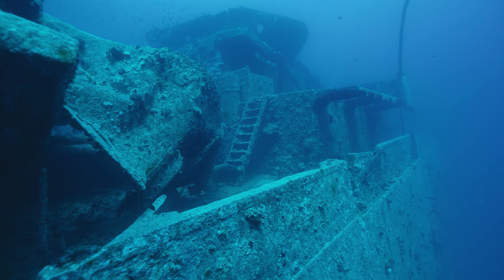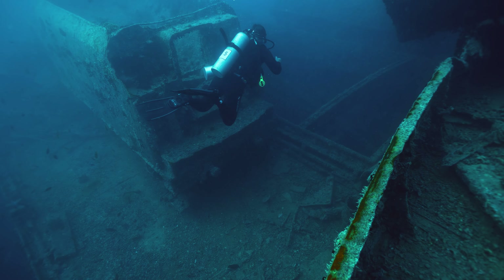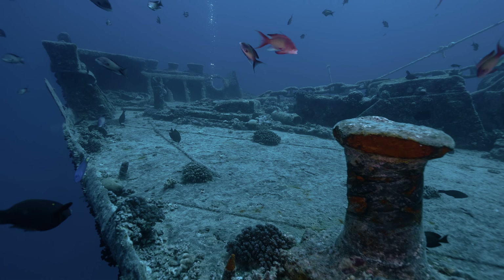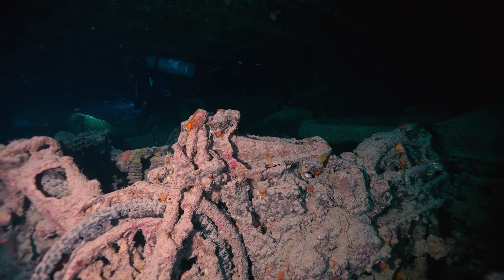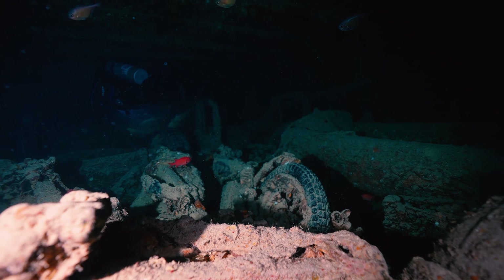But let us journey back to 1941. The SS Thistlegorm, a stalwart of Allied war efforts, lay anchored in the Red Sea. On October 6th, the tranquility was shattered by German Heinkel He-111 bombers. The ship, laden with munitions, vehicles, and precious cargo, fell victim to the depths in a fiery blaze.